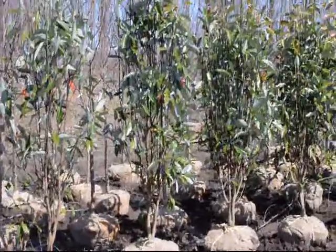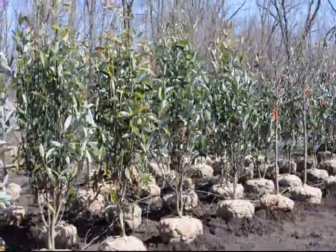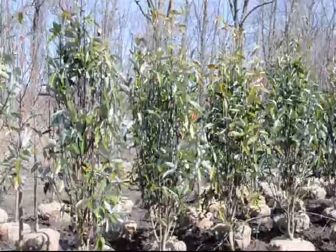Sweet Bay Magnolias are a very nice magnolia. They have a nice bright white flower to them, and they are semi-evergreen. They have a nice glossy leaf on them. They are best put into areas where it's fairly wet.